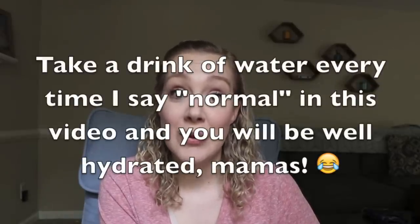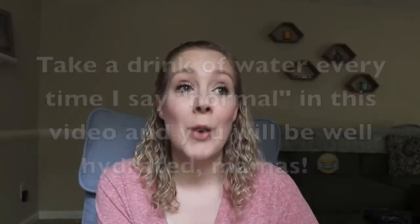Now of course if you ever have any concerns, please do not hesitate to talk with your nurse or your pediatrician. But these are just some normal things that you can expect, because newborns are beautifully and wonderfully made to both be born — which in and of itself is kind of an intense experience for the baby — and also to survive. They have been crafted in such a way that they are able to do both of those things quite beautifully.